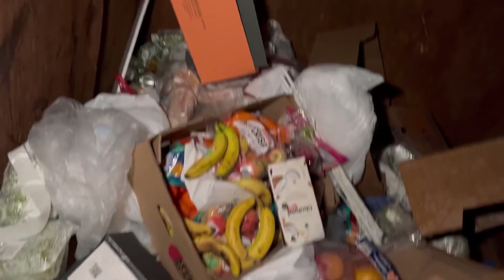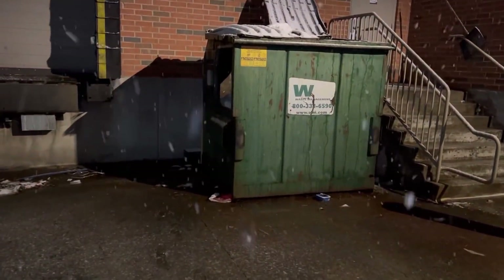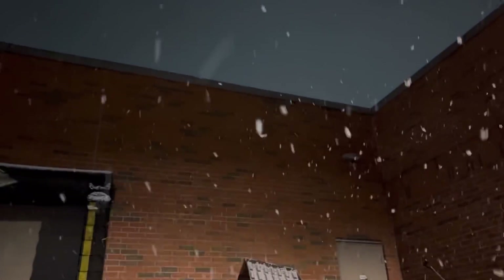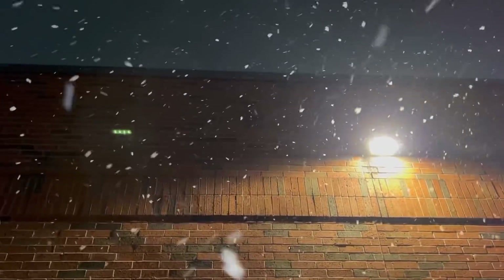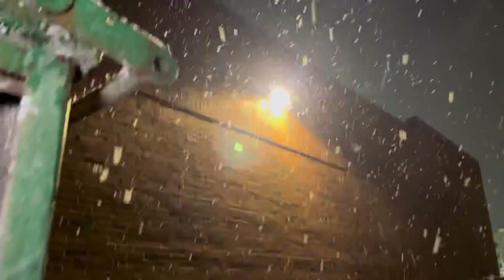Welcome back everyone, Fortune Finders out here. Right now we're at Aldi's — but first, look at the size of these freaking snowflakes! These things are huge, look at them coming down. How cool! It's a winter wonderland, this is so freaking awesome.